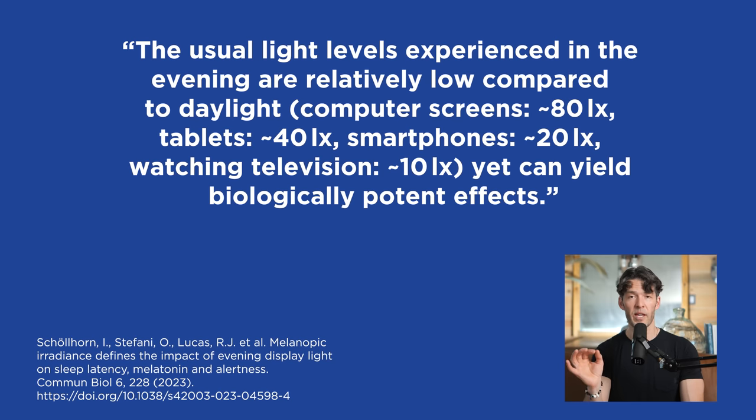That's actually less than a television. This is what's interesting — people think don't watch TV, it's bad, but I'm on my phone. A TV is about four times less the intensity of light compared to an iPhone. Still, it's smart to wear blue light filtering glasses and the like, but these devices have biological effects.